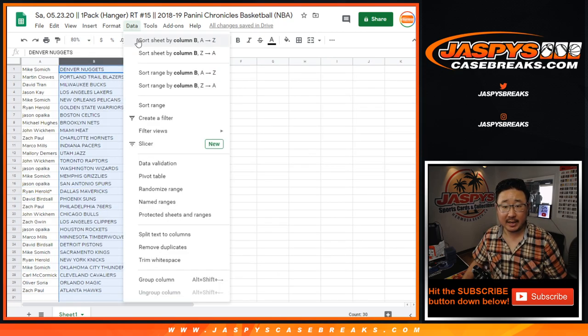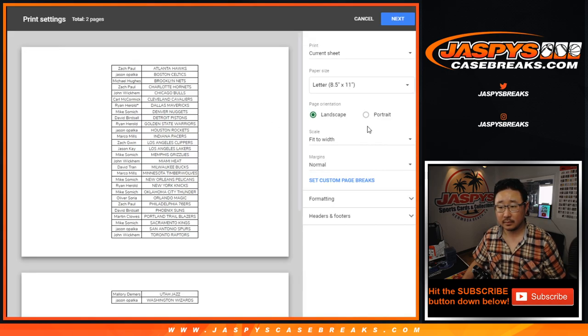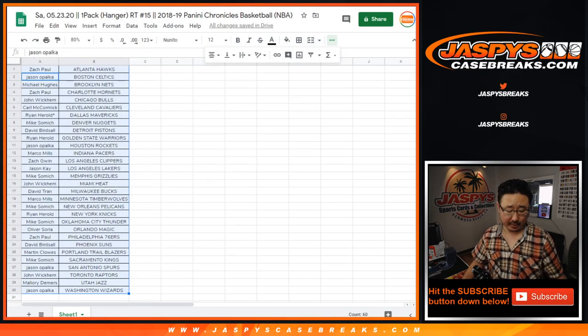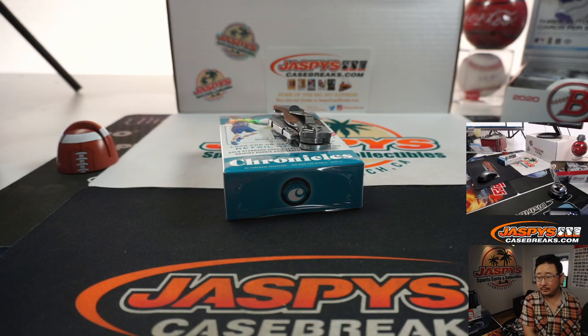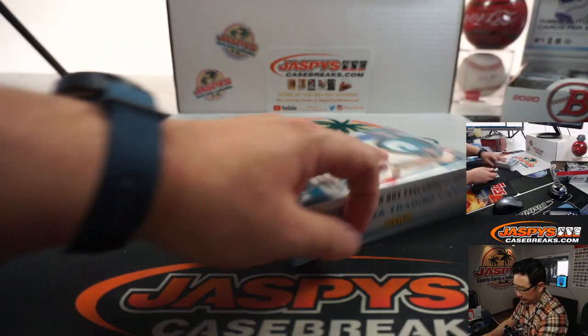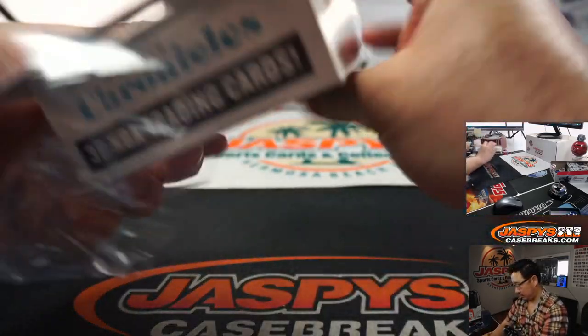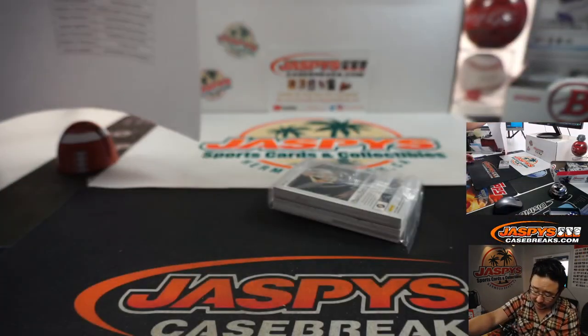All right, so let's alphabetize by team, let's print, let's rip. TWC means trade window closed. There's the official printout right there. Thanks everyone for getting in, appreciate it.